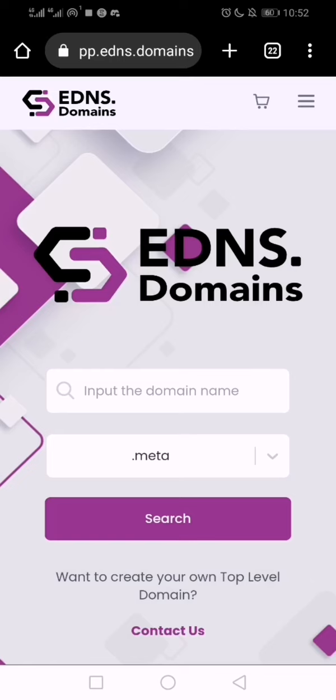Hey guys, there was a time EDNS was hosting free .meta domains. I did it then and got it free. I shared it with some of my friends but many didn't take it seriously. Now it costs $25 or more to get an EDNS domain, and those who got it then probably might have qualified for their snapshot for their next airdrop.